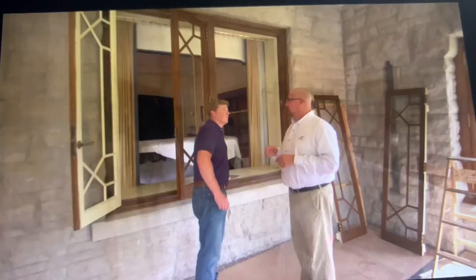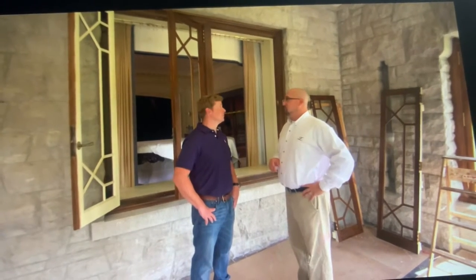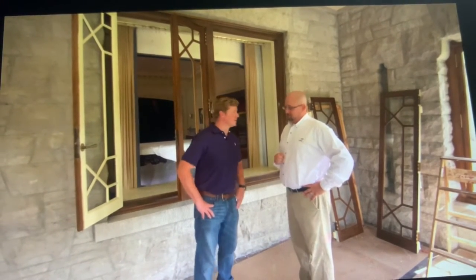We're so fortunate to have that kind of documentation, and we also have our own team of conservators working right now down in the basement on historic fixtures from the sun porch. Let's go downstairs so you can see what it looked like.